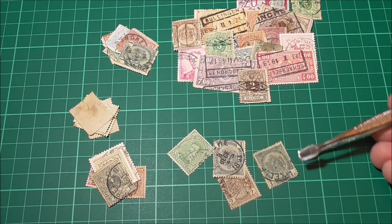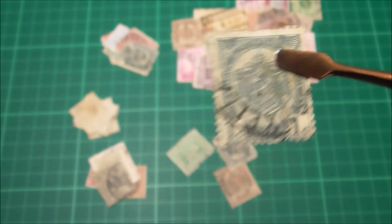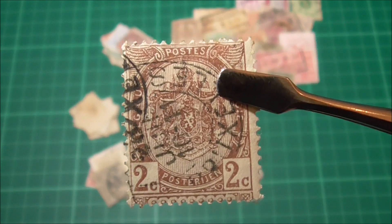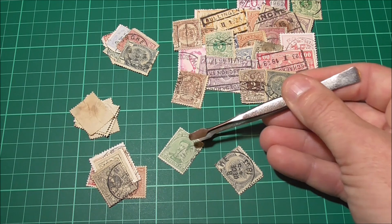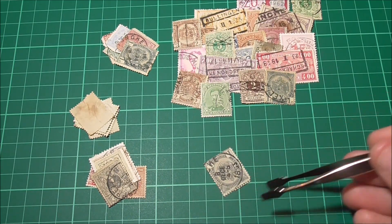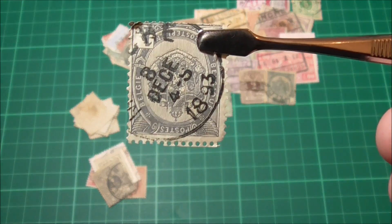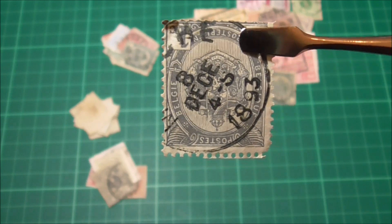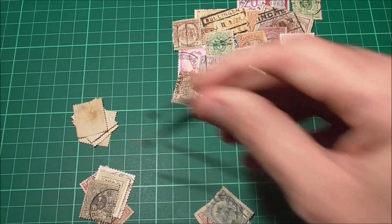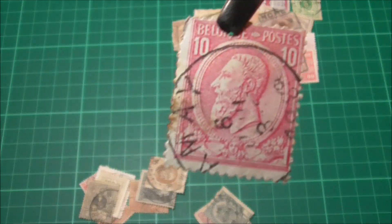What do you think of the stamps so far? Are you giving them a thumbs up? Do let me know in the comments section below. Like I said, I'm liking them more than the packet we looked at the other day — good looking postmarks. There's an old one here — is that 1893? Yeah, I reckon it is. Age to it. King Leopold the Second.